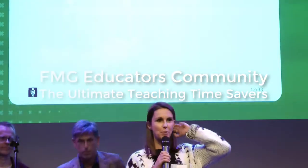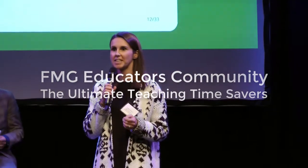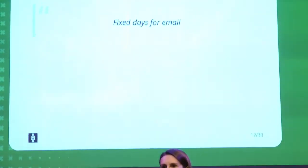Hi, my name is Pham. I'm a lecturer in methods at the Communication Science Department. My ultimate teaching time saver is to set fixed email dates. I coordinate large-scale courses with 200 to up to 400 students.